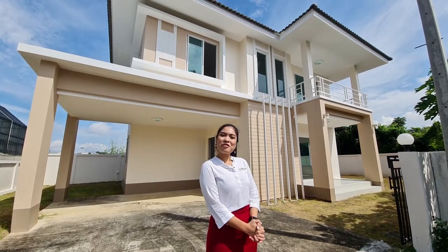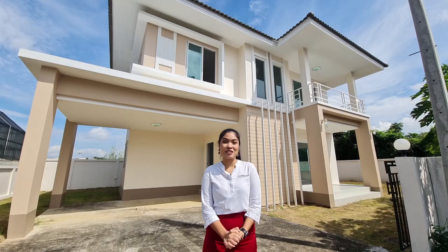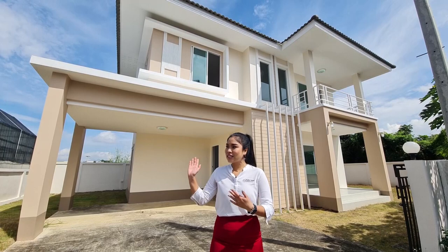Hi everyone, I'm from Perfect Homes. Today we are at Nong Silad, San Kampang. This village is on Maehaton Road, about nine minutes from Thung Thung market, only 10 minutes to Promenada, and 17 minutes to Chiang Mai International Airport. This is the house I'm going to show you today.